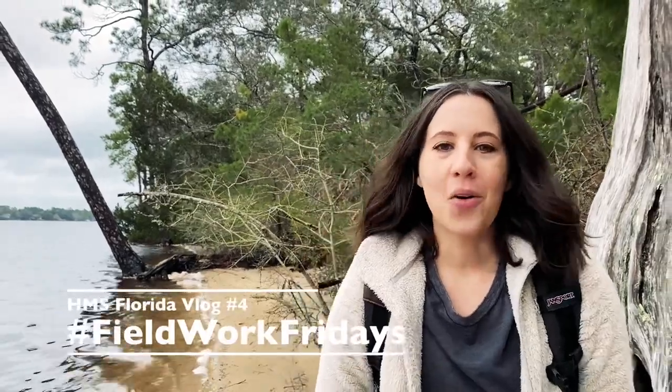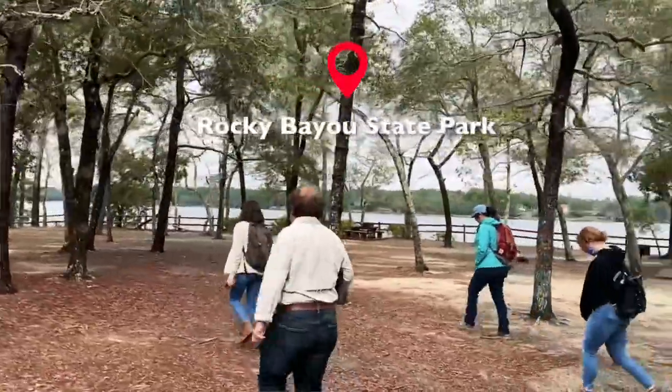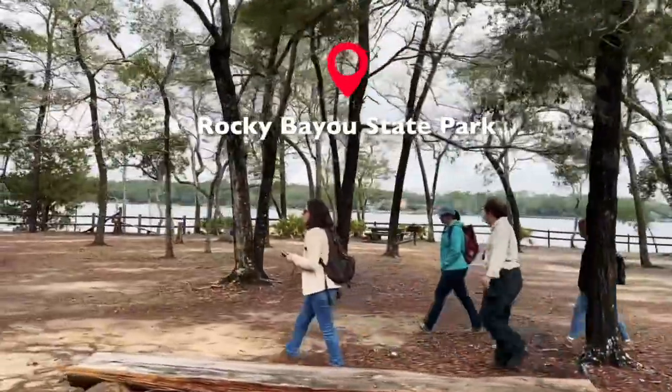Hi again, my name is Nicole Grenan. I'm a public archaeologist with the Florida Public Archaeology Network, and we're out here today in Fred Gannon Rocky Bayou State Park, which is near Niceville, Florida, to do some Heritage Scouts monitoring.